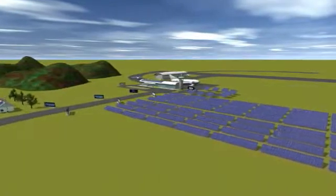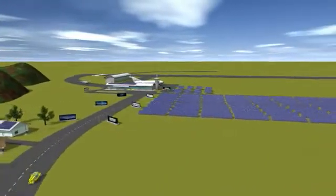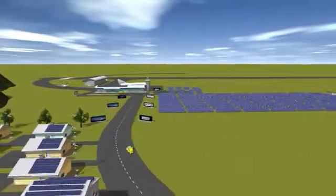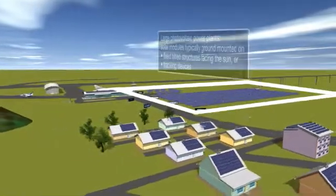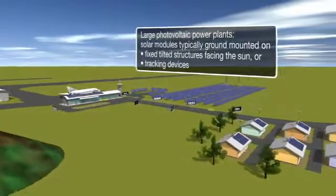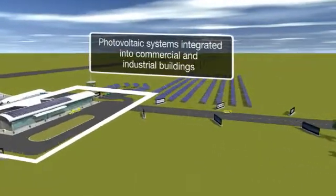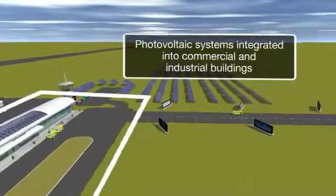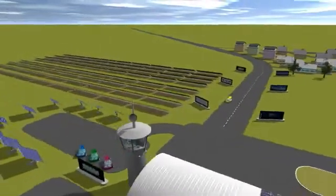The central inverter is aimed at large photovoltaic power plants and industrial and commercial buildings. In large photovoltaic power plants, the solar modules are typically mounted on the ground in fixed tilted structures facing the sun, or on tracking devices which increase the energy yield. The solar modules can also be integrated into buildings, in which case no extra land or additional support structure for the solar modules are needed.